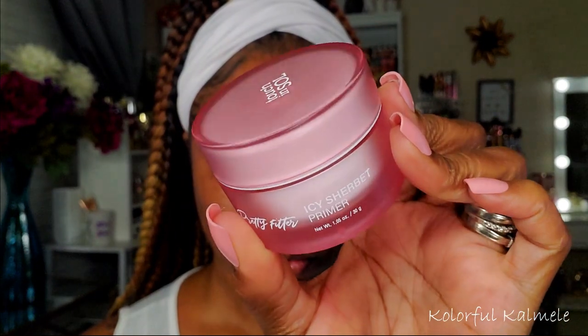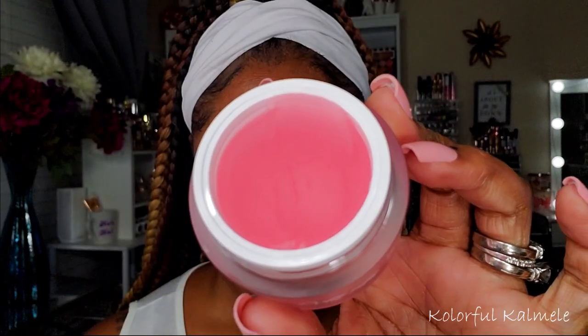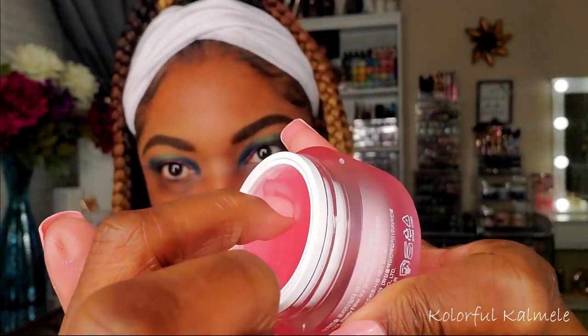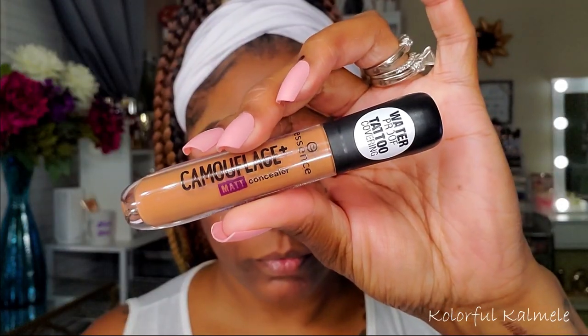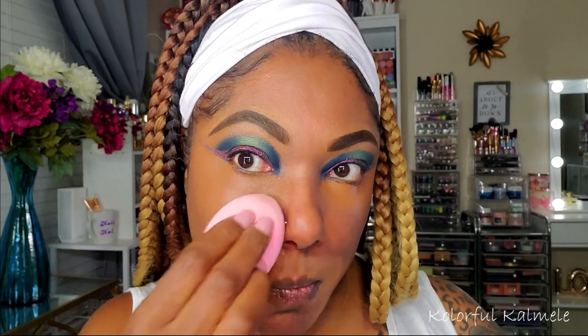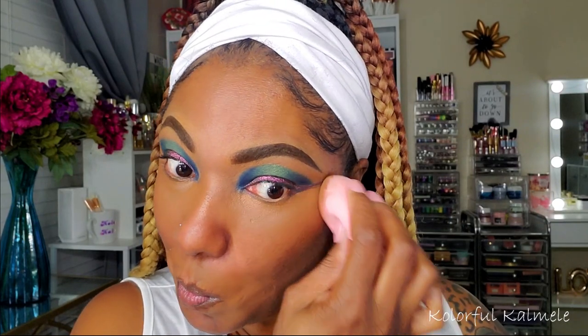Now let me start on my face. I'm using my Touch and Soul Icy Sherbet primer today — this stuff is quite weird. The consistency is like a clear putty-type primer, which is really cool. It felt good going on, so we'll see how it works. To handle my dark circles I'm using the Essence Camouflage Concealer. This concealer is actually quite decent — I use it to camouflage my dark circles and hyperpigmentation, but today I used it as my overall concealer. The coverage is nice and it blended out well.